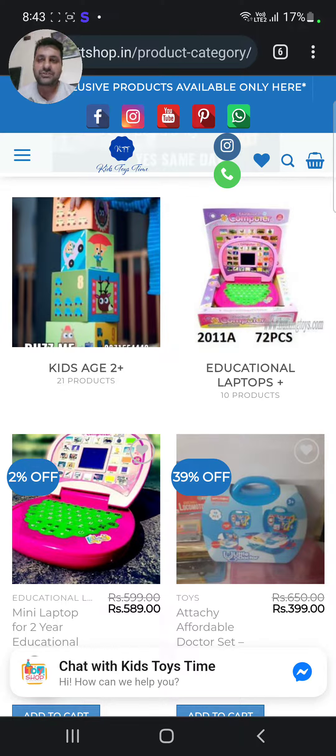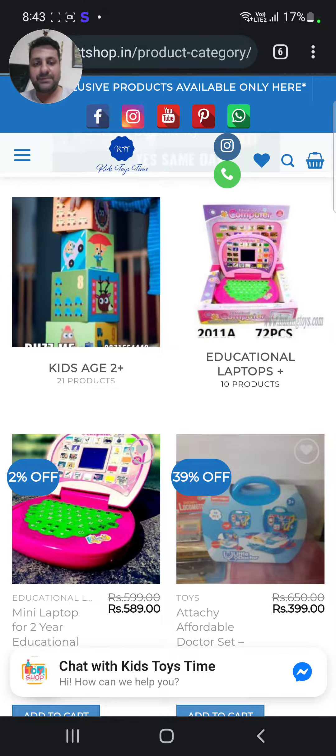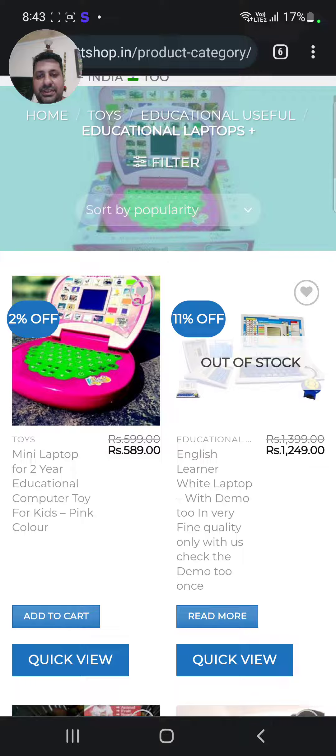Now I'll show you my website where my products are placed — the ones you're looking at on my WhatsApp. Let's go directly to the educational laptops column.